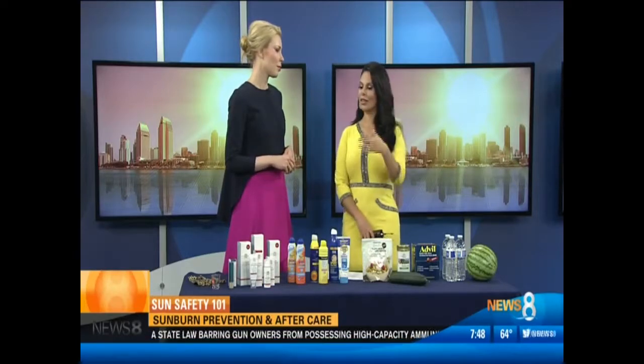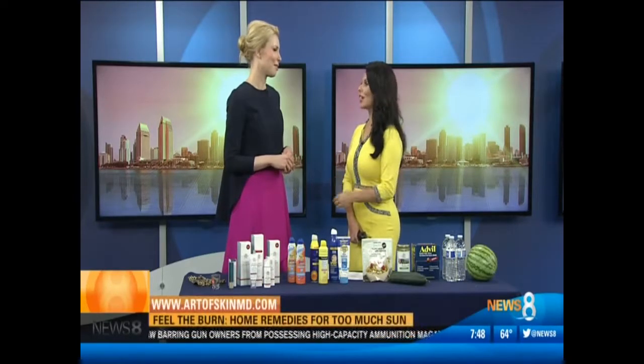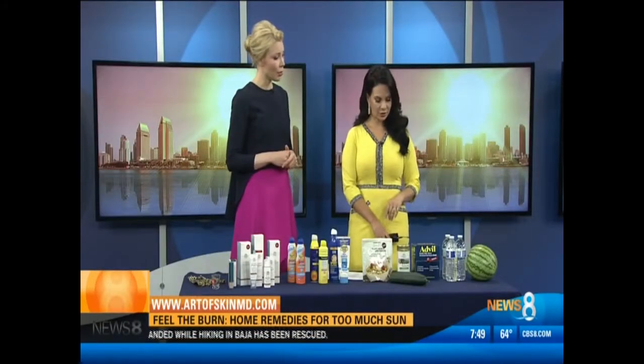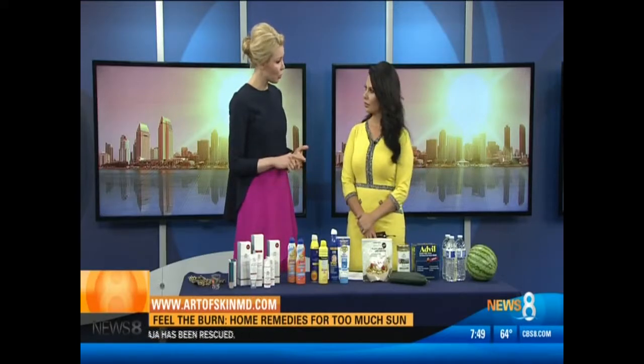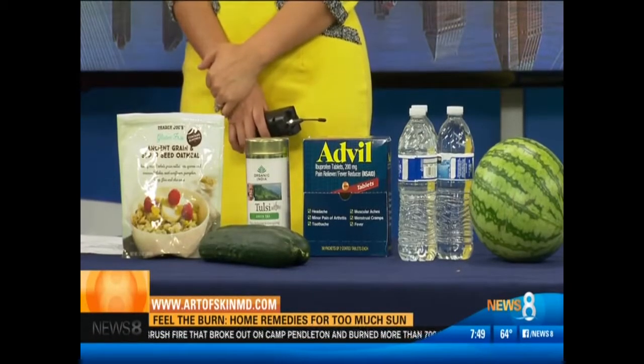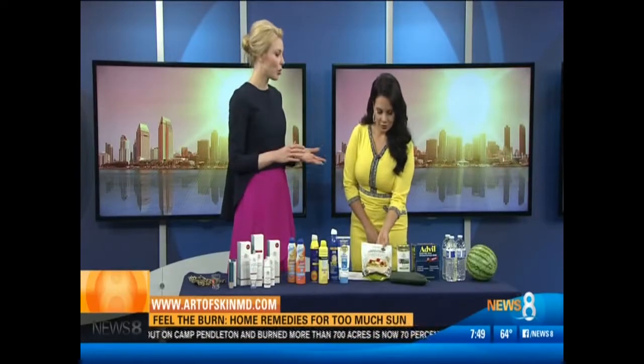Now, say if you did forget to put on your sunscreen and you get burned — there are things you can do at home. Start with an Advil or ibuprofen; it's a strong anti-inflammatory. If you can get in the habit of drinking green tea, we know that decreases the chance — hot or cold, it doesn't matter. You can also use compresses, and cooled cucumbers soothe the skin. Oatmeal actually has polysaccharides — a sugar — that soothes the skin and helps it heal.